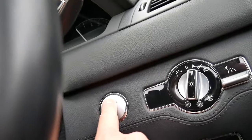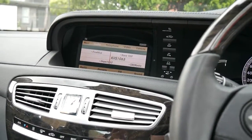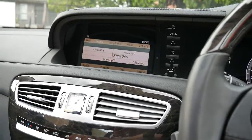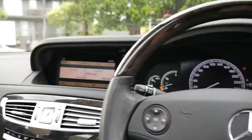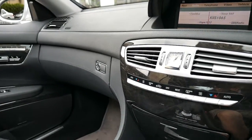The stereo is the Harman Kardon with factory satellite navigation. It's Australian delivered with Australian compliance. I'm just going to wind the windows up so you can hear how beautiful and quiet it is in here.